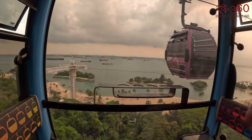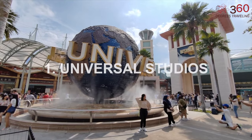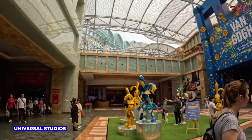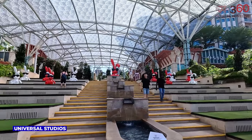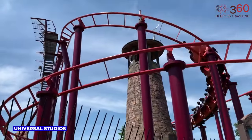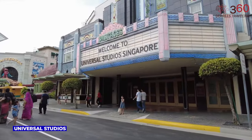Now let's have a look at the attractions on the island. Universal Studios Singapore is the only Hollywood-themed park in Southeast Asia, offering a cinematic adventure like no other. With seven immersive zones, including Hollywood, Sci-Fi City, and Ancient Egypt, it's a thrill-seeker's paradise — an epic journey through the magic of movies brought to life.